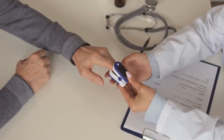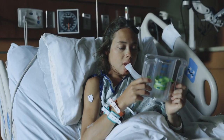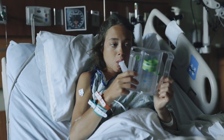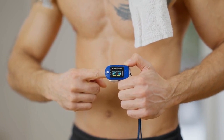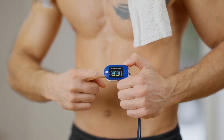It is impossible to overstate the significance of oxygen to our general health. Every cell in our body needs oxygen to function properly, so preserving a healthy blood oxygen level is essential for good health. Fortunately, there are a number of easy natural methods to raise your blood oxygen level, which will result in more energy, better circulation, and improved overall health. We'll look at some practical methods in this article to raise your blood oxygen level naturally.